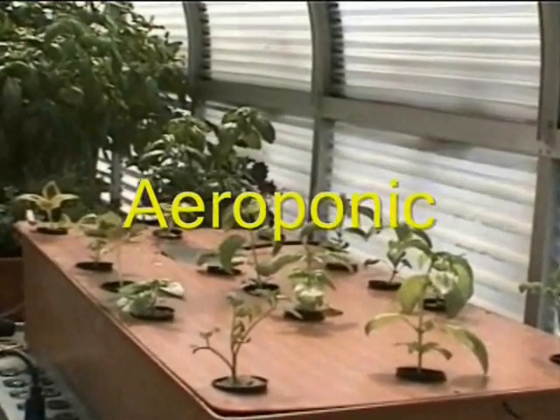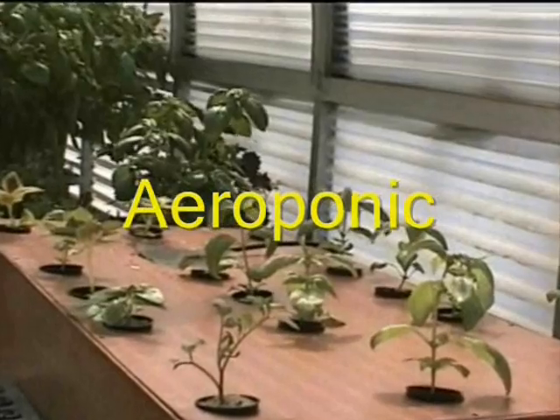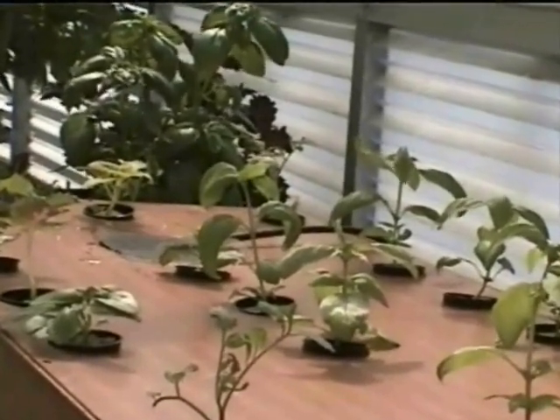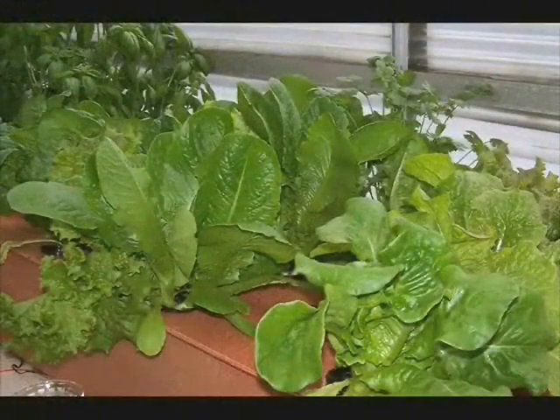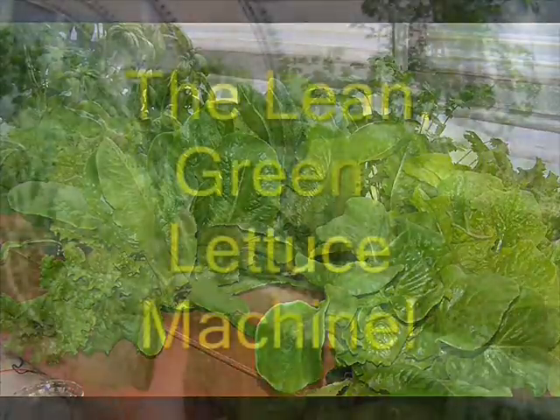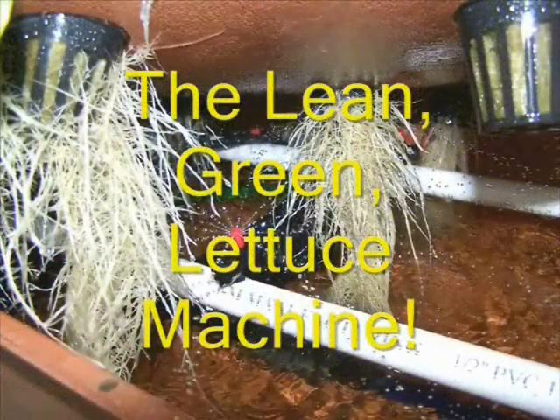We'll talk about aeroponic systems which use minimal growth media. The plants are nourished by spraying nutrient solution directly on the plant's roots, and the system is designed so no growth media is required.